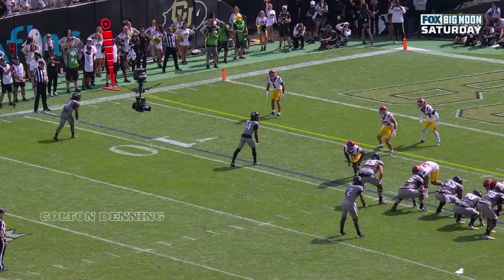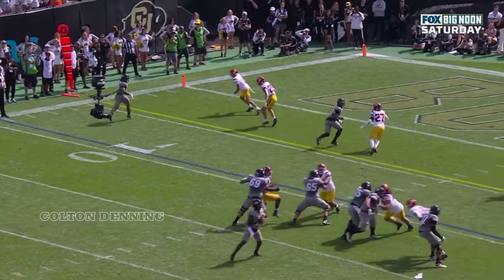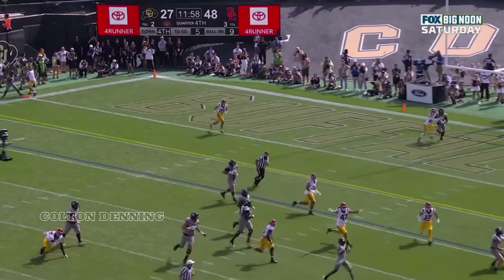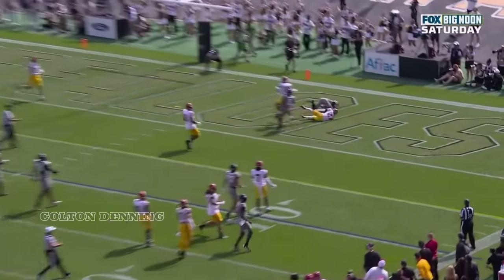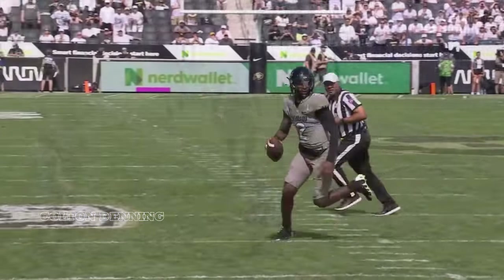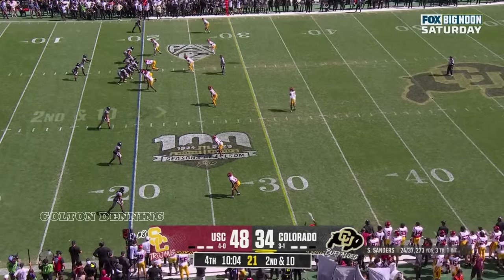The body control and concentration from Miller is off the charts on this play. It's a broken play — Sanders scrambles out of the pocket, and here's Miller running the route. Watch: he's going down, slides down, and just flashes those hands late. Colorado continues to fight, momentum swinging a bit.